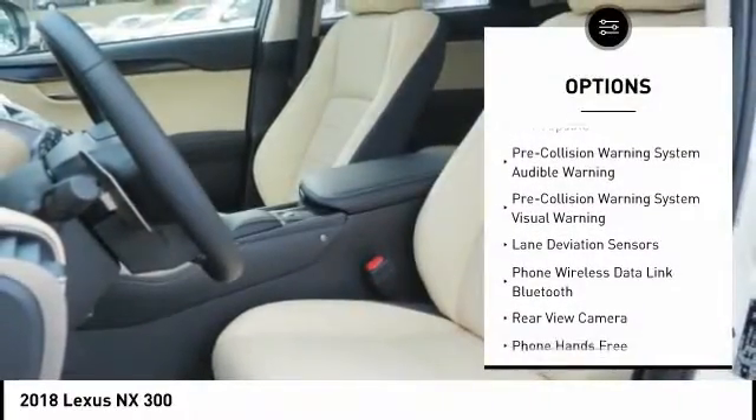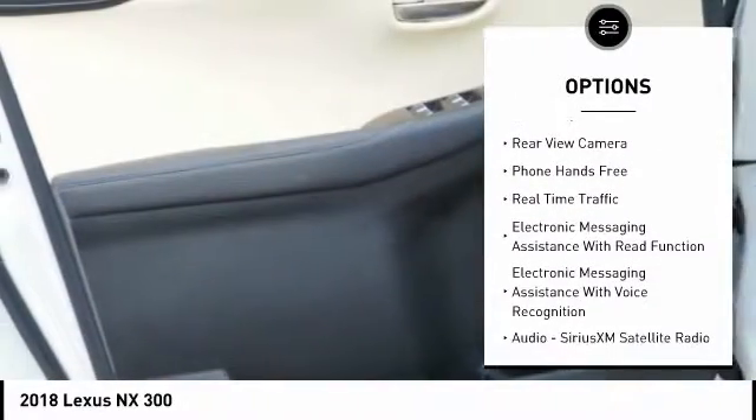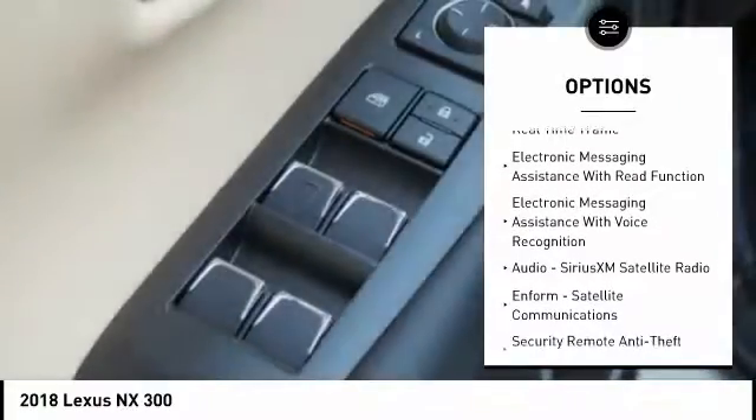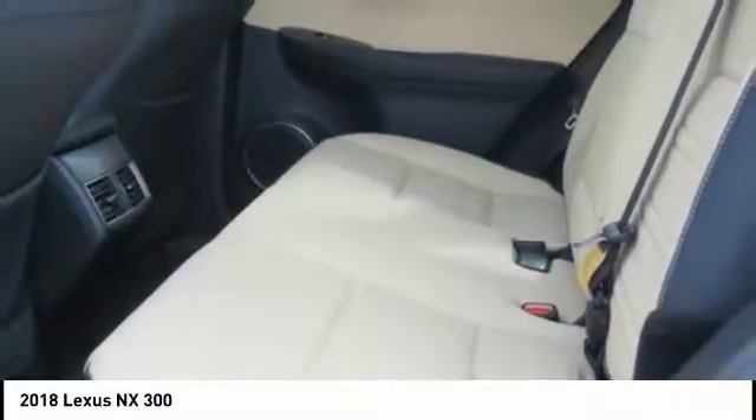Here are some of this vehicle's great options: traction control, stability control, power steering, trip computer, power brakes, clock, child safety locks, rear floor mats, electronic brake force distribution, cargo area light.